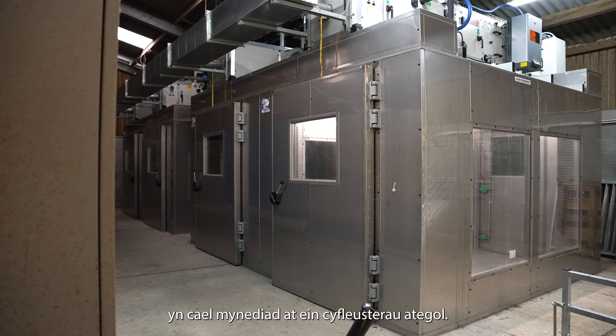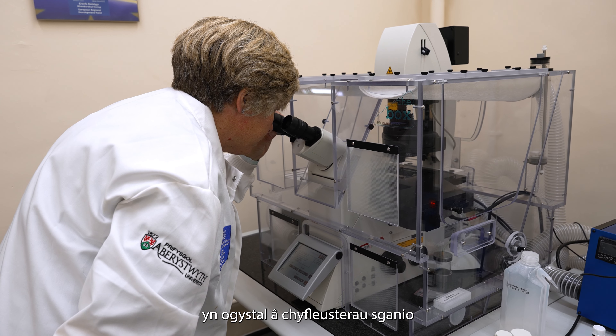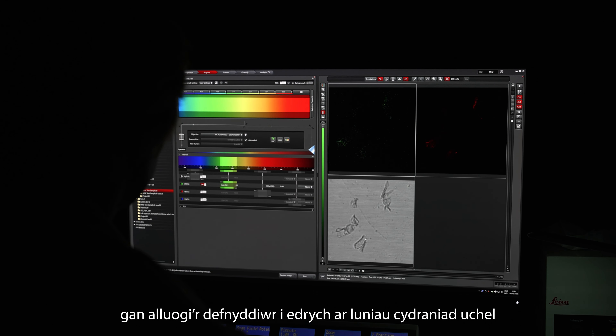VetHub 1 users will have access to our accessory facilities, including the Centre for Innovation Excellence in Livestock with a particular focus on small ruminants such as sheep, as well as a fully kitted-out laser scanning microscope facility enabling high-resolution imaging of pathogens or cellular material.